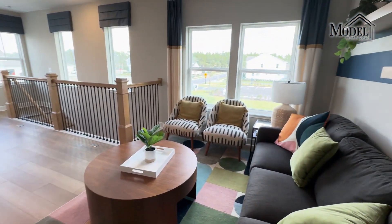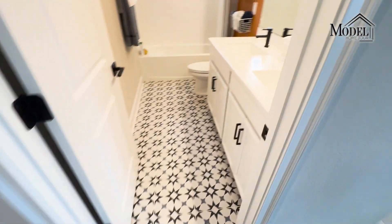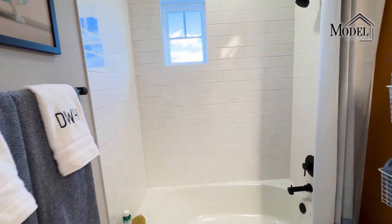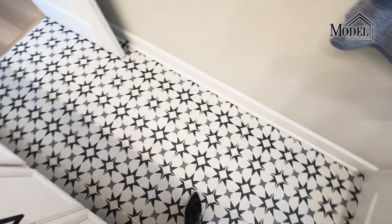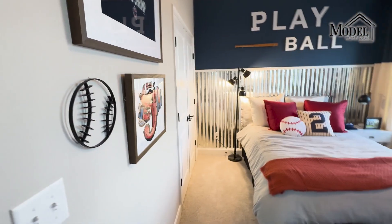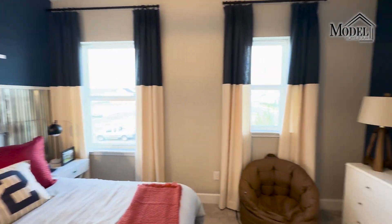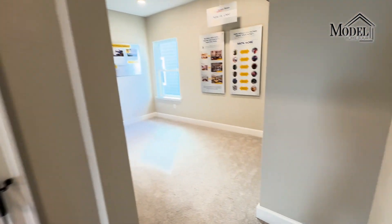Nice and light and bright up here with lots of open windows. We've got our bathroom — I like the large white subway-style tiles. What are y'all's thoughts on that? And then carrying in the very cool tile on the floor here as well — let me know your thoughts in the comments below. Bedroom two — check that out, metal on the wall, haven't seen that before. And then bedroom three.